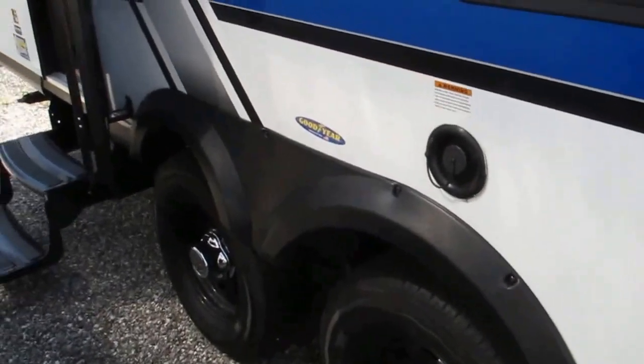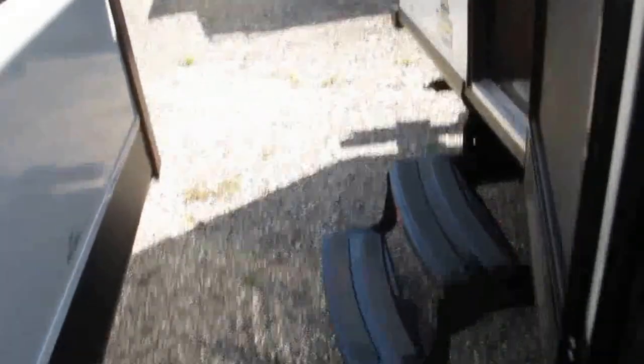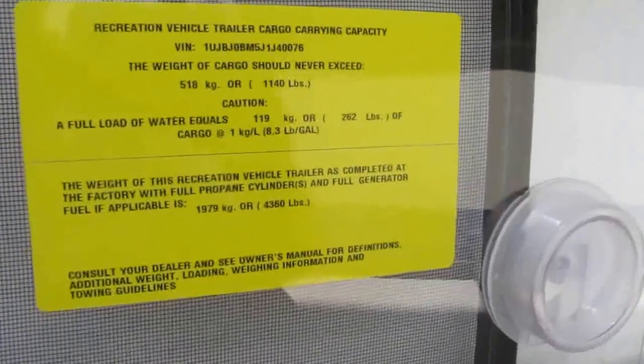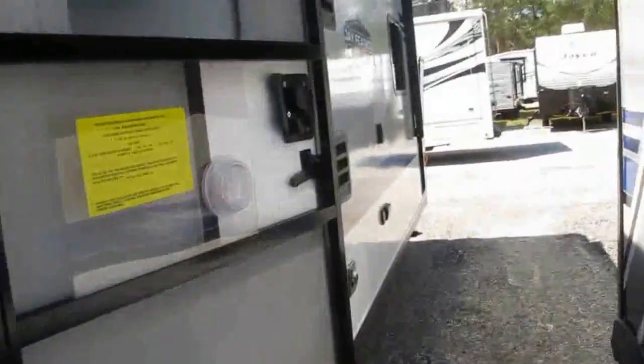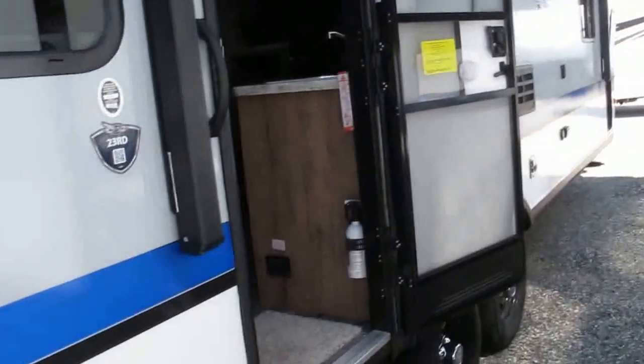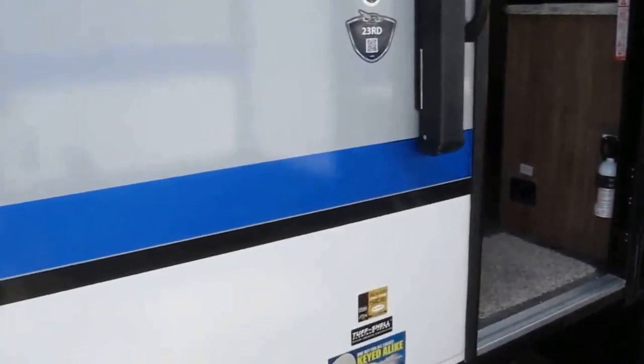It has a Goodyear tire upgrade. This camper is backed by a two-year bumper-to-tongue warranty. Its roof is called the Magnum Trust Roof System — it's been rated and tested at over 4,500 pounds. They stacked concrete blocks up there and it did not buckle. It's the strongest warranty and the strongest roof in the industry.